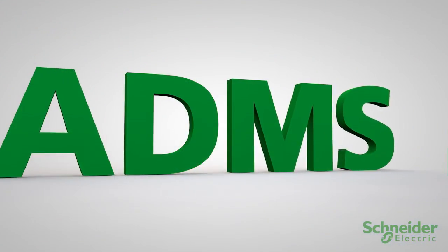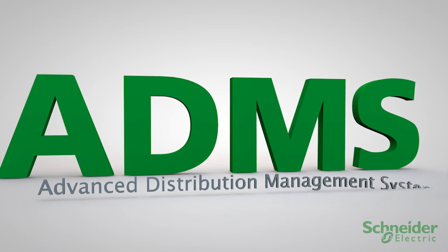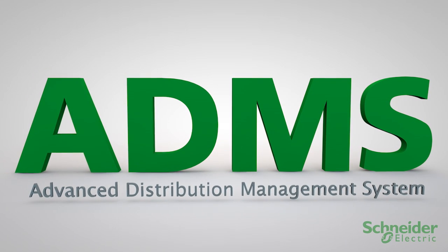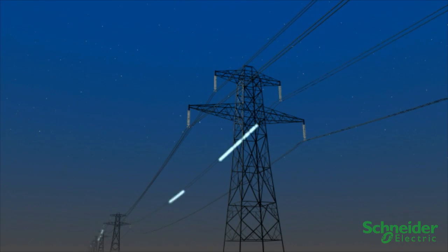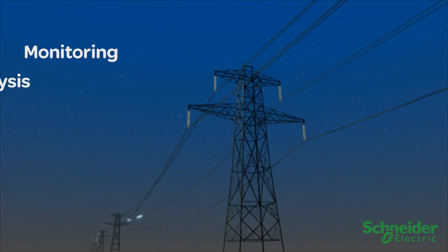With Schneider Electric's Advanced Distribution Management System, or ADMS. Schneider Electric ADMS is a comprehensive, real-time network management solution with monitoring and analysis,